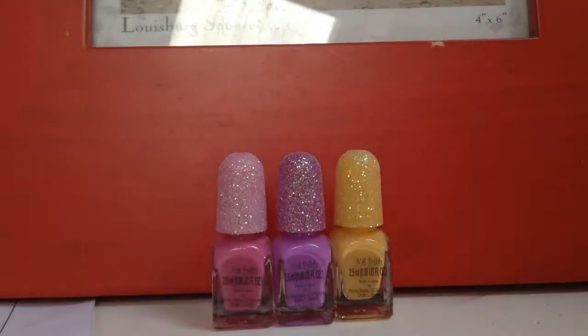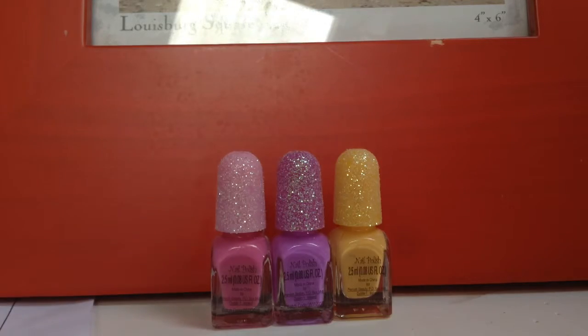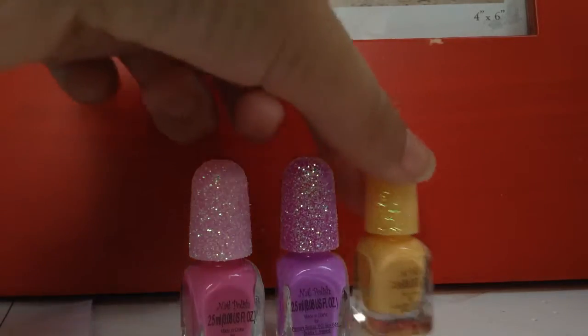The next thing I got were these three nail polishes that came along with some nail stickers. The colours are pink, purple, and yellow.